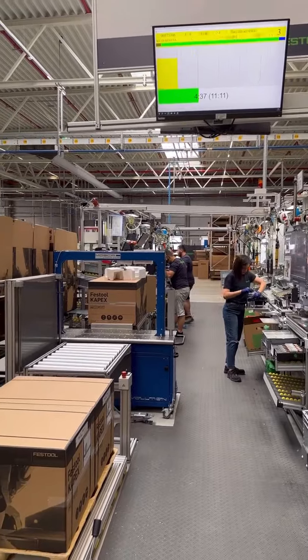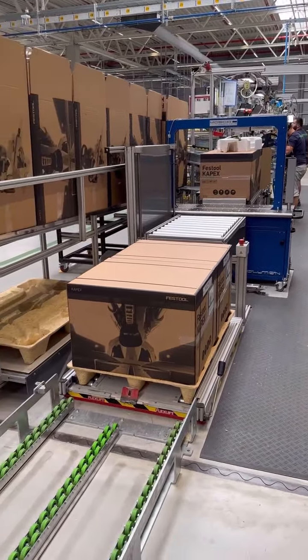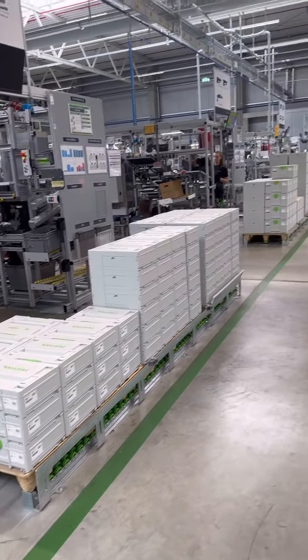And then into boxes, along the rollers, onto pallets, and on their way out. Look at all these tools headed out.